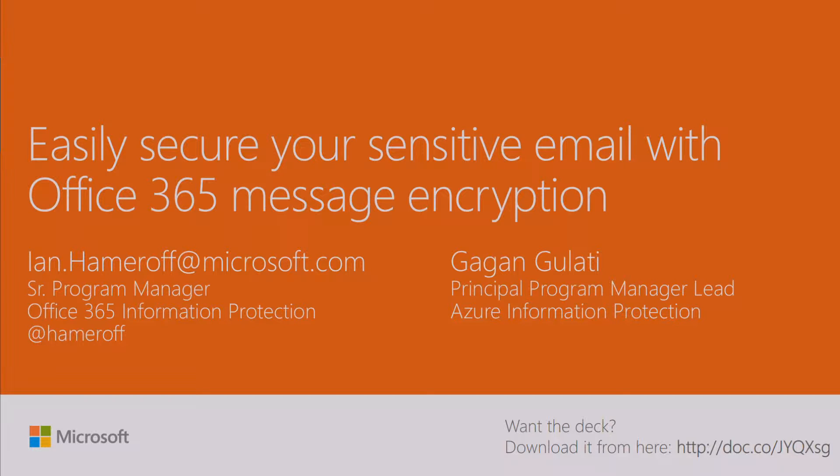So with that, just by a quick show of hands: how many of you know what it is or use IRM? How many of you use OME? How many of you use RMS? How many of you have no idea what any of those three acronyms mean?